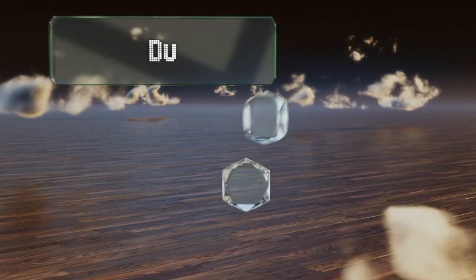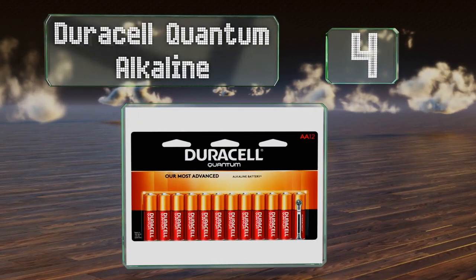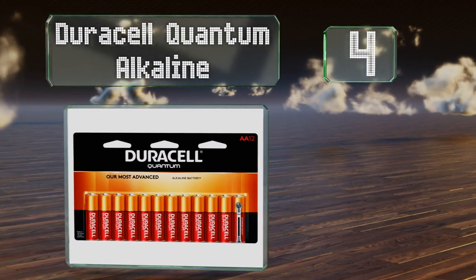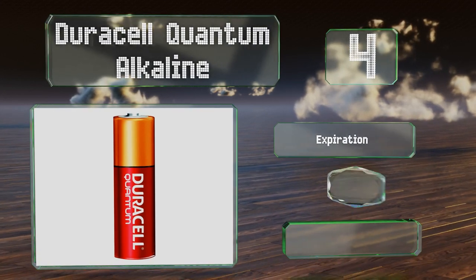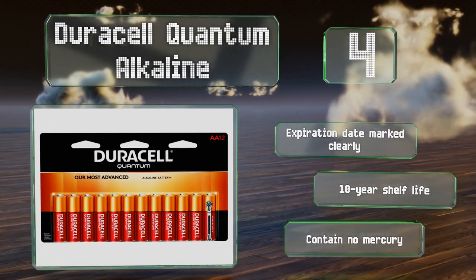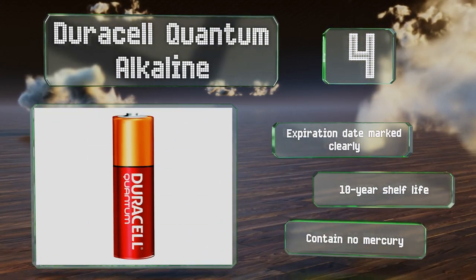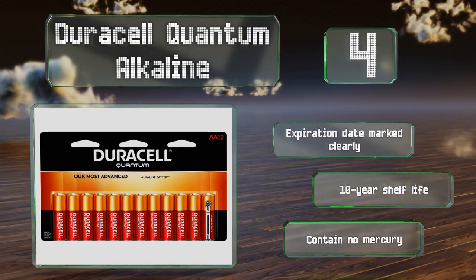At number 4, this 12-count package of Duracell Quantum Alkaline is on the expensive end of the price spectrum, but each battery contains more active material than many competitors and features power check, which lets you quickly and easily see how much juice is left. Their expiration date is marked clearly and they have a 10-year shelf life. These contain no mercury.